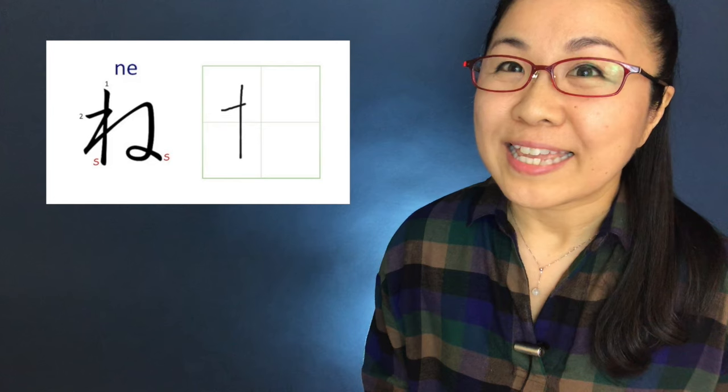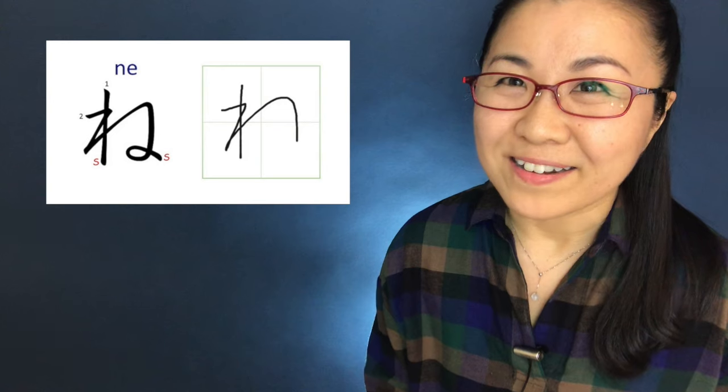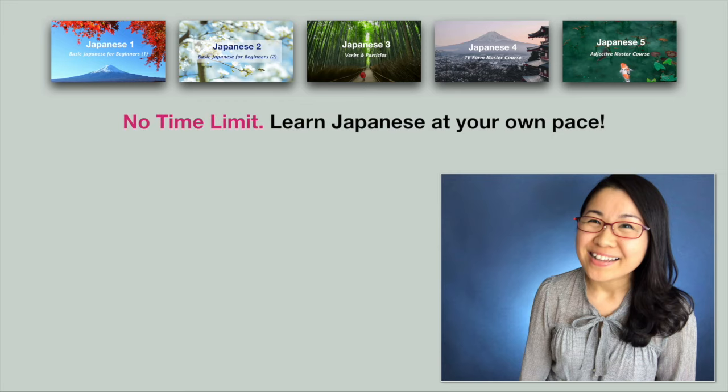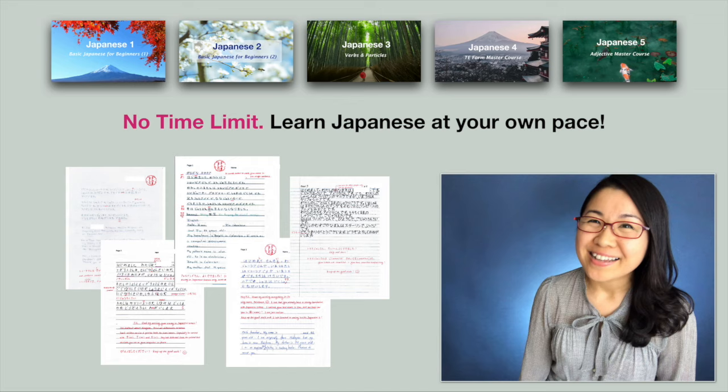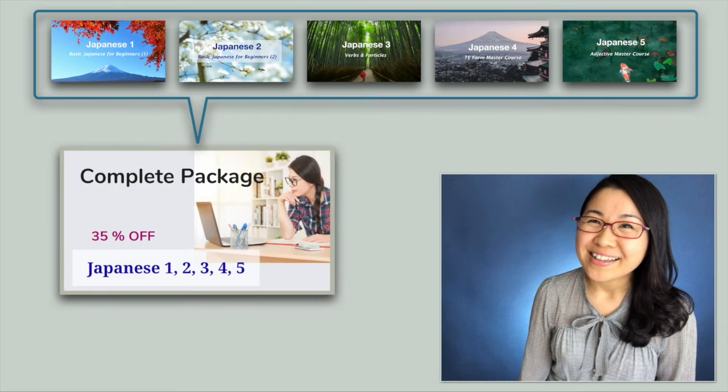I hope you enjoyed today's lesson. If you are interested in learning hiragana and katakana, I have entire lessons on my channel, so please check the links in the description. I also have five Japanese courses at my online school and all the courses are self-paced. There is no time limit to complete each course, so you can learn Japanese at your own pace. At the end of each course, you can get feedback from me on your assignment. The best price is to sign up for the complete package — find all the information in the description box below.